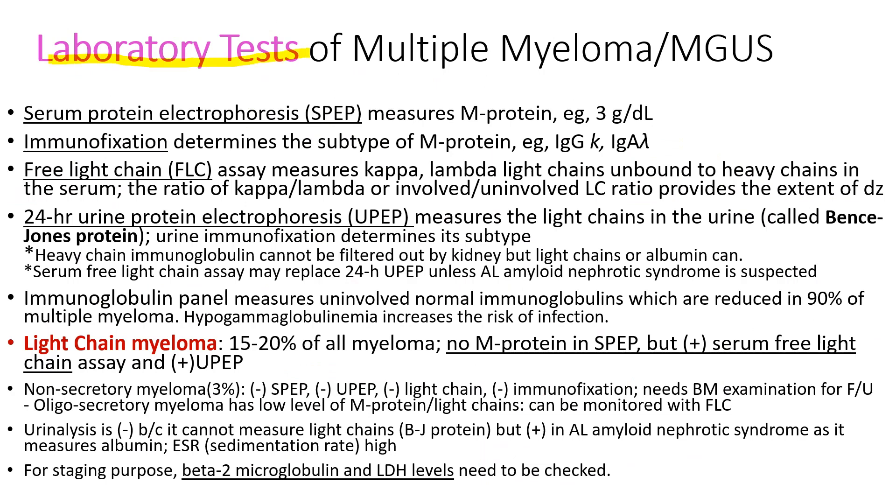Laboratory tests include serum protein electrophoresis measuring M-protein. Immunofixation determines the subtype of M-protein — is it IgG kappa or IgA lambda? Free light chain assay measures the kappa and lambda light chains. 24-hour urine protein electrophoresis measures the amount of light chains in the urine, called Bence Jones protein.